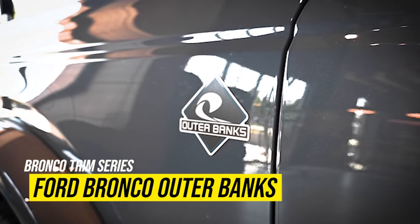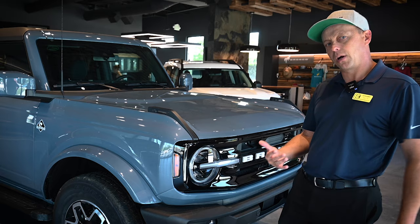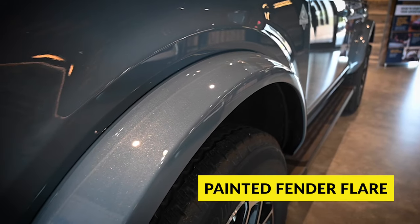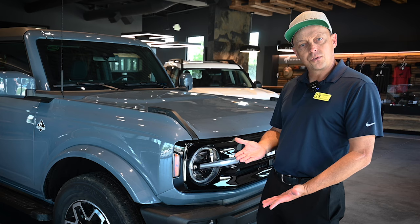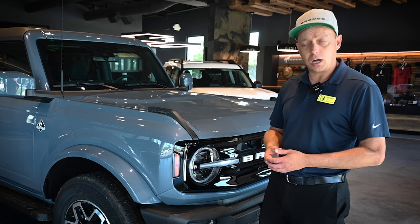Looking at the front of this vehicle, it sets itself apart a little bit from the rest of the lineup. The most noticeable part on the Outer Banks — and the only version of the Bronco that comes with a painted fender flare — is the Outer Banks model. The Outer Banks is also the most customizable of any of the lineup, with the most options from a relatively mild price point all the way up to the very top end.